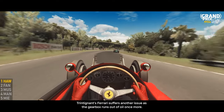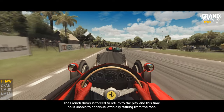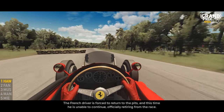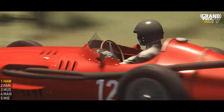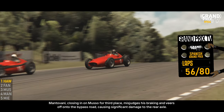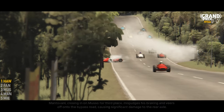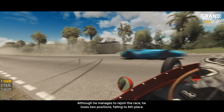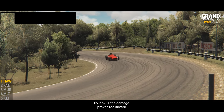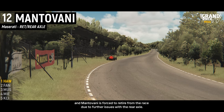Trintignant's Ferrari suffered another issue as the gearbox ran out of oil once more. The French driver was forced to return to the pits and this time was unable to continue, officially retiring from the race. Mantovani, closing in on Musso for third place, misjudged his braking and veered off onto the bypass road, causing significant damage to the rear axle. Although he managed to rejoin the race, he lost two positions, falling to sixth place. By lap 60, the damage proved too severe and Mantovani was forced to retire due to further issues with the rear axle.